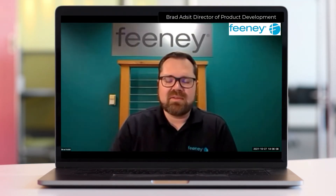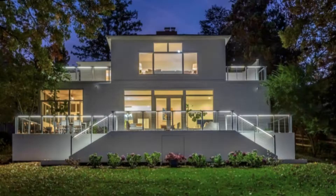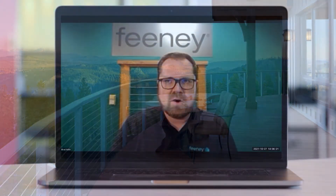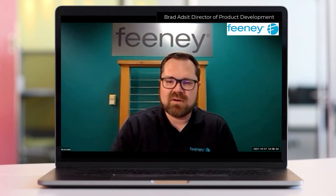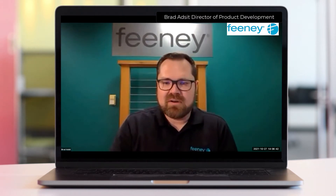I'm the Director of Product Development at Feeney Inc. I've been with the company for about 13 years. We manufacture building products — aluminum and stainless steel, primarily railing, awnings, and a few other products. We are headquartered out of Oakland, California. We have regional offices in Oregon, Massachusetts, New York, and other areas scattered throughout the country. We primarily sell through a national network of distributors, mostly lumber yards.